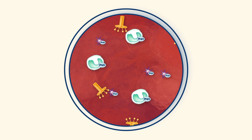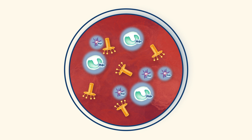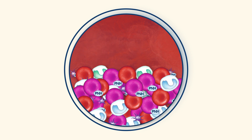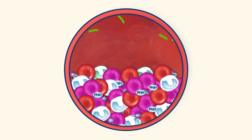When platelets and white blood cells get hit, instead of bursting they get activated — either becoming sticky, potentially causing blood clots to form, or releasing chemicals that can cause inflammation.